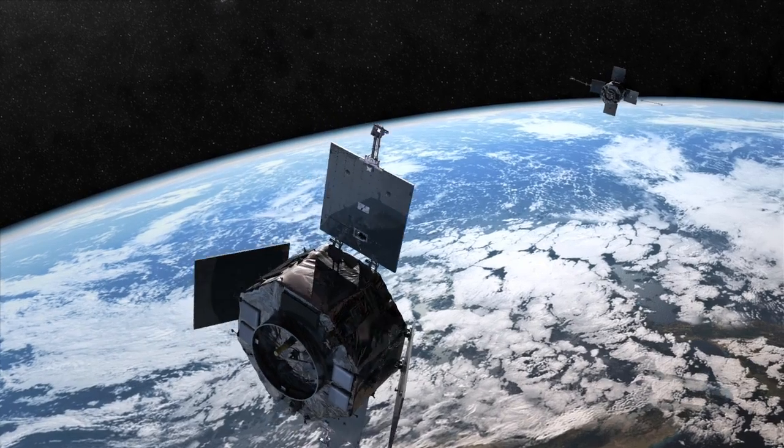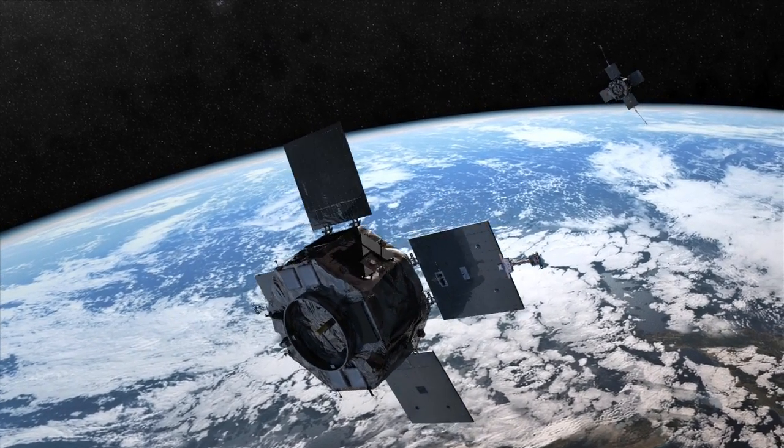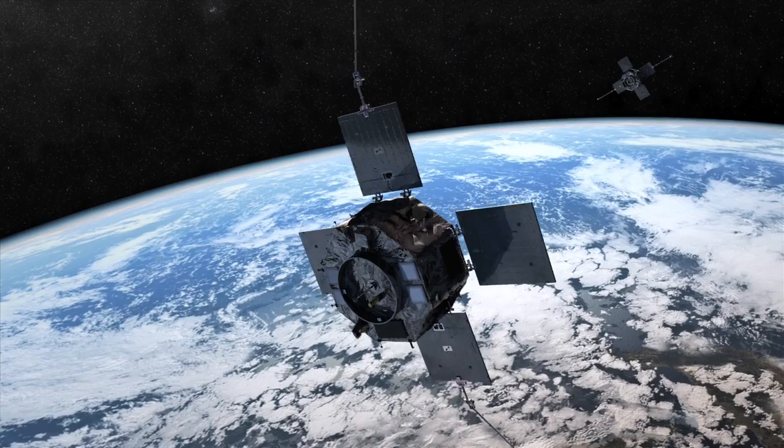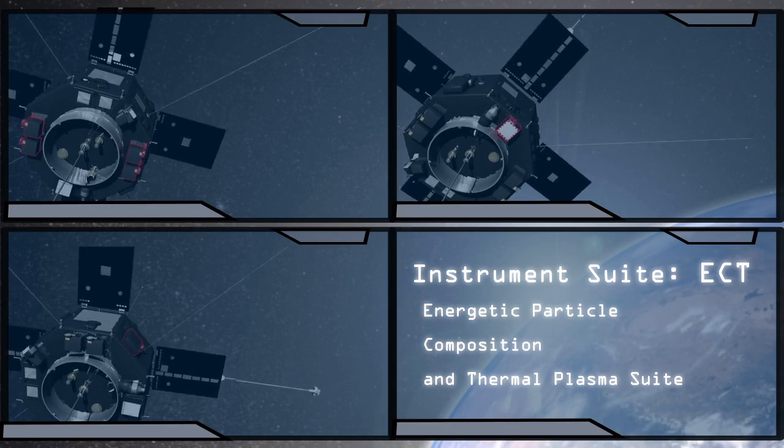Each of the two spacecraft carries five instrument suites and a total of eight instruments. The two spacecraft are identical. One of the instrument suites on the spacecraft is the ECT suite, and this instrument suite consists of a set of instruments.